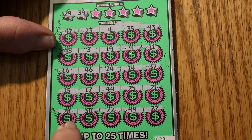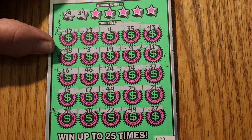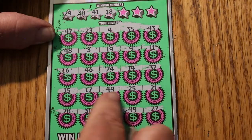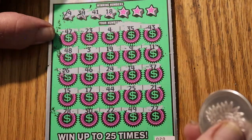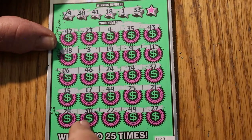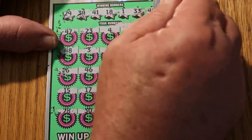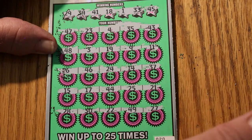29 and 39 — no 29s and no 39s. 41 and 18 — no 41s and no 18s. That's a 48 — nope. 1 and 33 — I don't see 1, I don't see 33. And the final number, 45. We got nothing on this one.